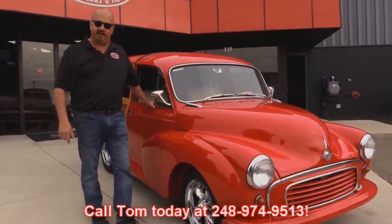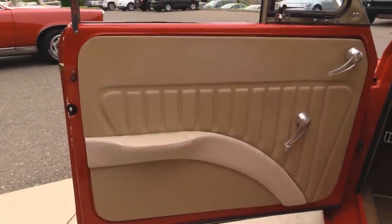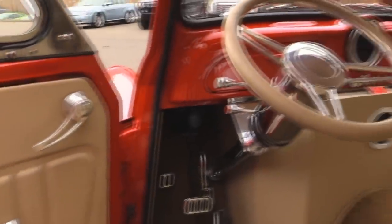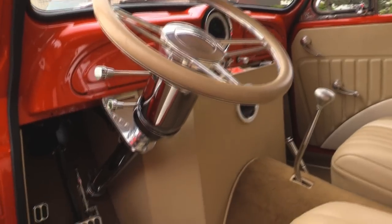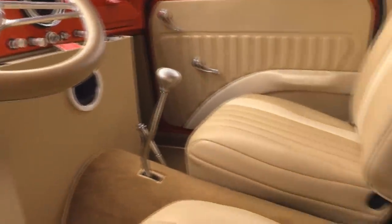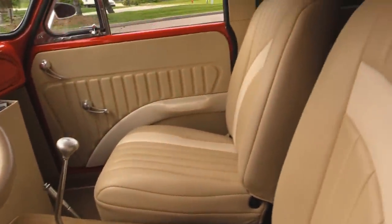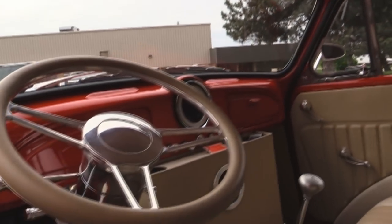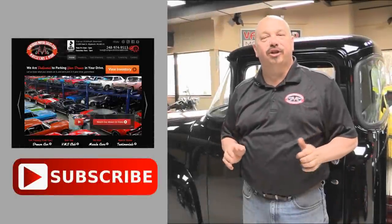Let's get in the interior. Check out this door panel — custom work to the hilt here. Carpet looks great. That dog house looks awesome. We've got a floor shifter there. Upholstery on the seats is off the hook. Look at the headliner. It's got a custom dash in it also, and a custom tilt column.